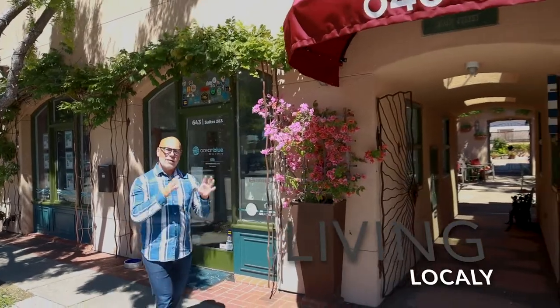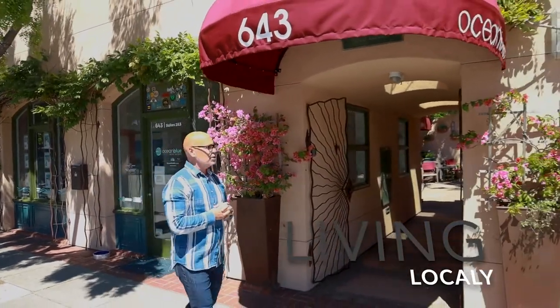Hi, I'm David Oliphant and welcome back to another edition of Living Locally. Right next to our office on Main Street, we've just opened the Ocean Blue Vault. It's a local artist collective. Come on inside, let's take a look around.